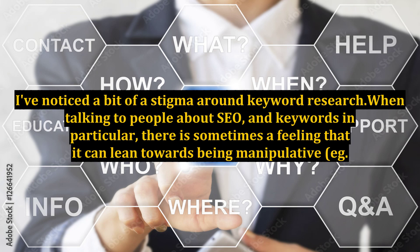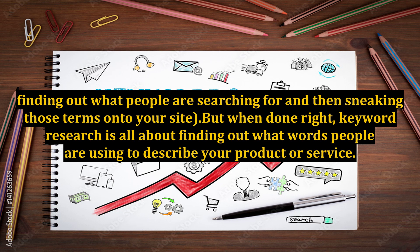I've noticed a bit of a stigma around keyword research when talking to people about SEO and keywords in particular. There is sometimes a feeling that it can lean towards being manipulative — for example, finding out what people are searching for and then sneaking those terms onto your site. But when done right, keyword research is all about finding out what words people are using to describe your product or service.